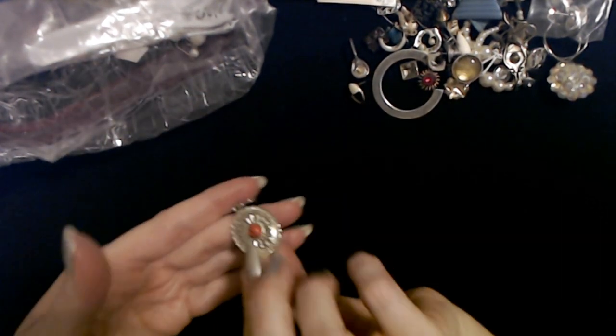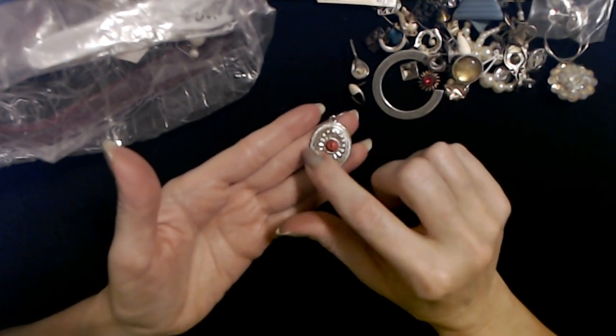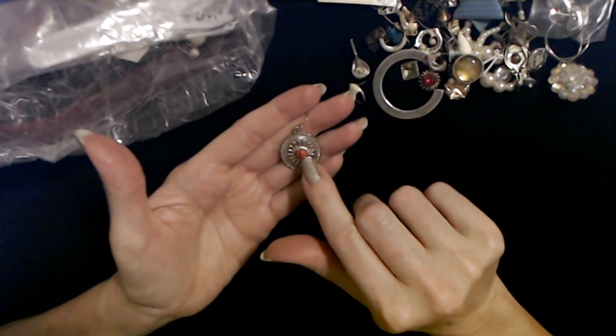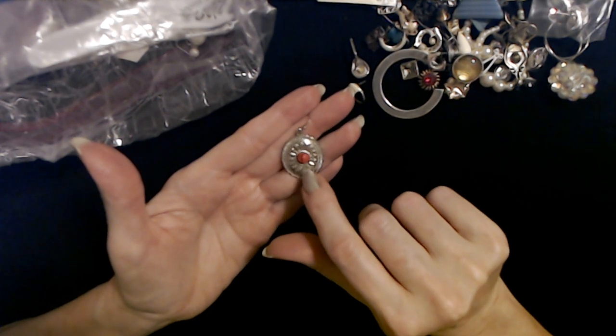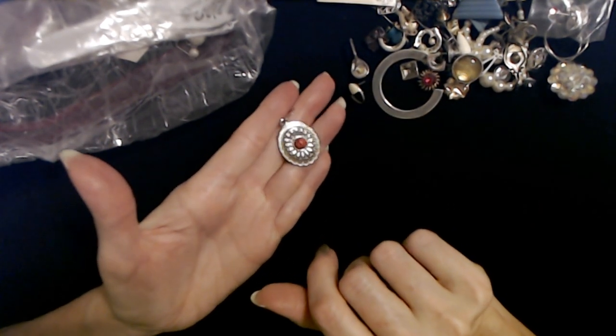What is this? Oh, this one's pretty — it sort of looks like a western type earring. It looks like turquoise in it but it's probably just plastic, and then this is silver. That's a pretty little earring, I like it.